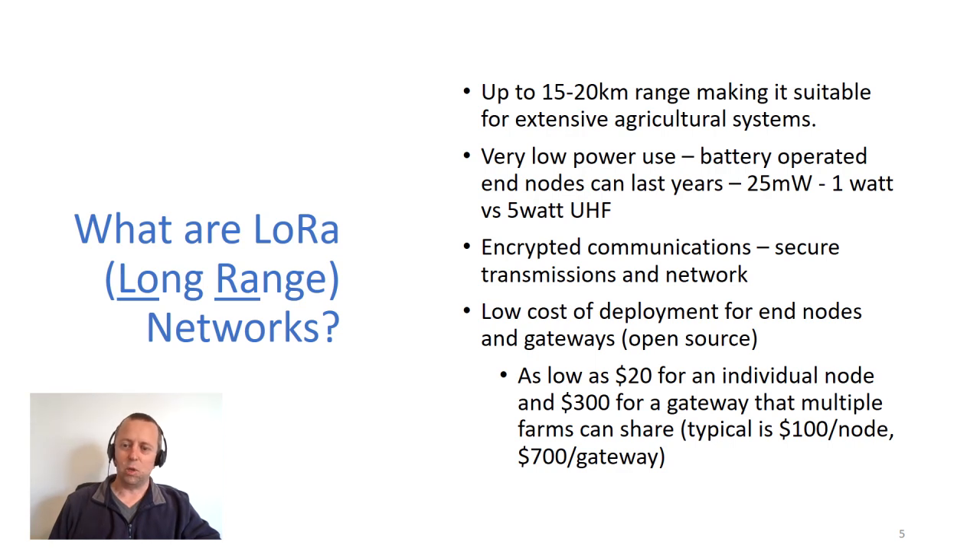We've got a fairly low cost of deployment for end nodes and gateways. At the moment it's all open source, which means anybody can develop it and competition keeps prices down. That can be as low as $20 for an individual node if you're building it yourself from parts, and $300 for a gateway that multiple farms can share. But typically costs are a little bit higher than that.